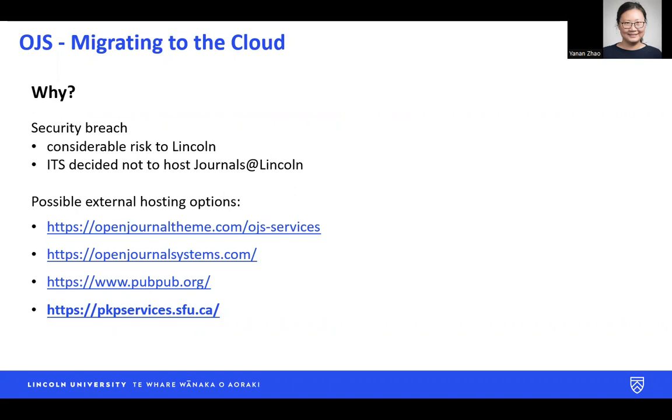IT then decided they no longer wanted to host Journals at Lincoln on their servers, and they advised us to look for an external paid hosting option.